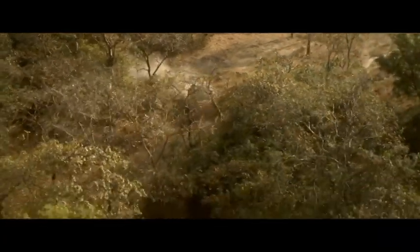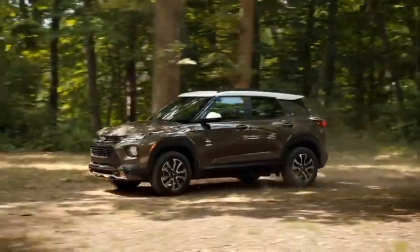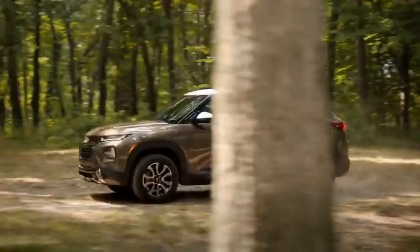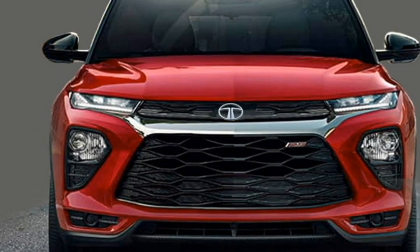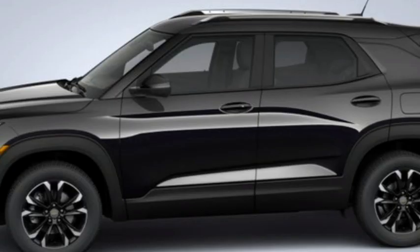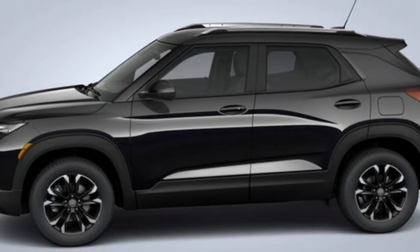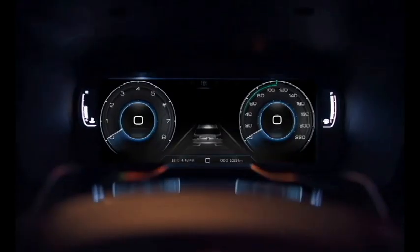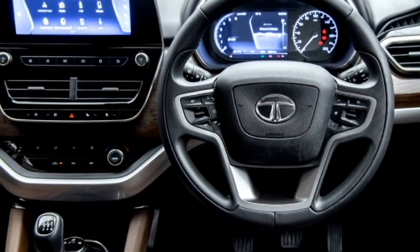The SUV is expected to be equipped with a number of standard safety features including ABS with EBD, electronic stability control, hill assist control, engine immobilizer, electronic brake force distribution, ISOFIX child seat anchorage, speed-sensing auto door lock, front and rear side-impact door beams, tire pressure monitoring system, and traction control.